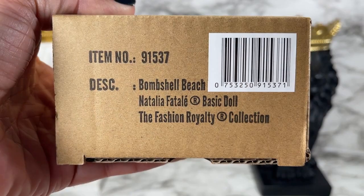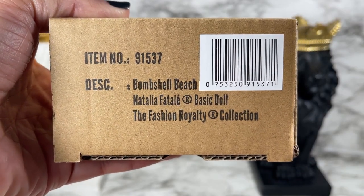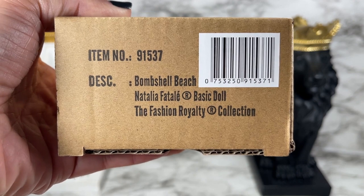Hello and thank you for watching! Integrity Toys has done it again — they have launched their Basics line, which is an introductory line for new collectors. They have given us Bombshell Beach Natalia Fatale, one of my favorite characters from the Fashion Royalty line. Let's take a closer look — this is the shipper for Bombshell Beach Natalia Fatale.